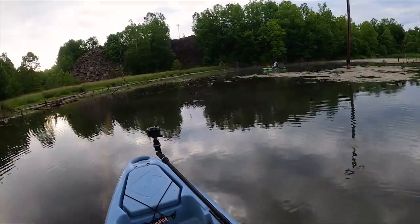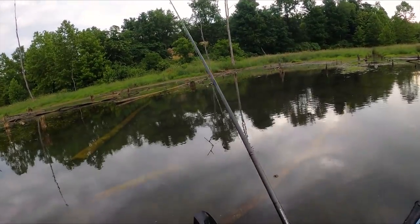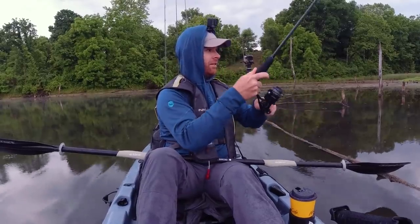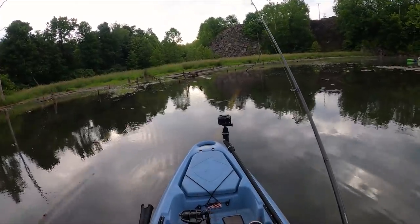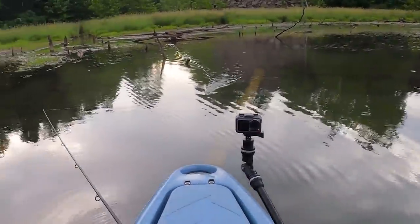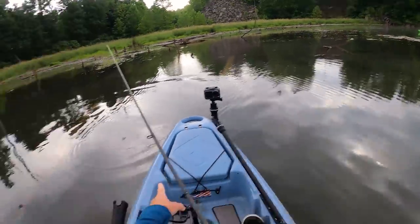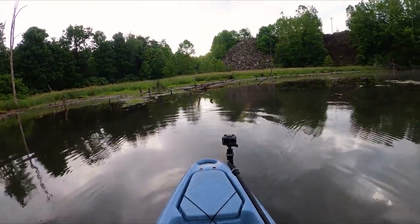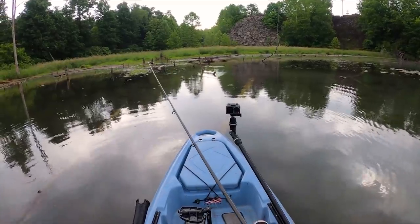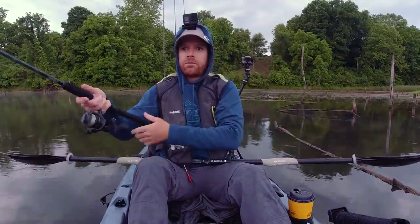It's only about a foot of water with vegetation on the bottom. I just can't stop giggling — this is fun. When I was thinking about what I'd be doing in Indiana, catching bass on topwater in a foot of water was not what I was expecting. A fish is waking right there — following my bait. I ran out of room, he was following it, hit it this time — I saw the wake and just ran out of room.